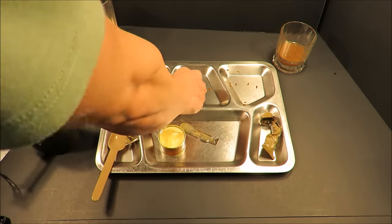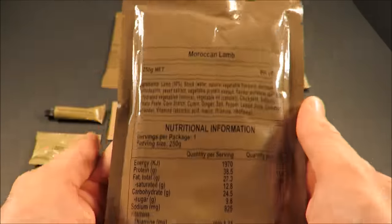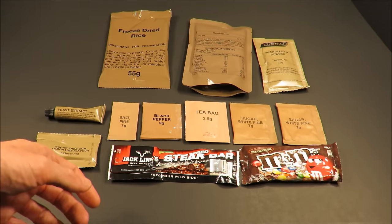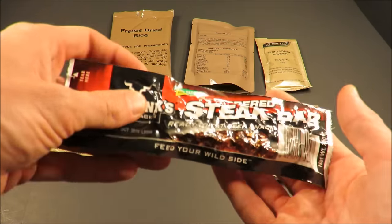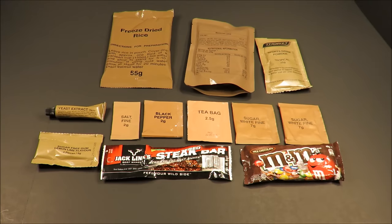I'm starting to feel a little full. Gonna come back with lunch later on today, but I gotta finish this fruitcake first. The surface is amazing — it totally does not feel like a food, but the smell and the taste. That is some fine fruitcake. For lunch, we're going to be having that Moroccan lamb paired up with that freeze-dried rice, a sports drink powder, some yeast extract, and some Jack Link's peppered steak bar. That's a staple classic of a CR1M along with those M&Ms.